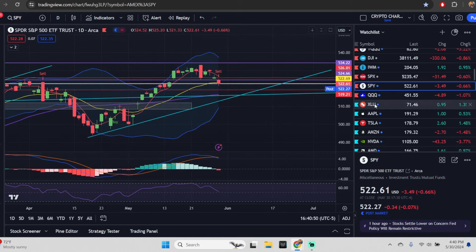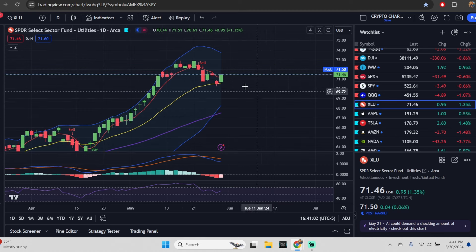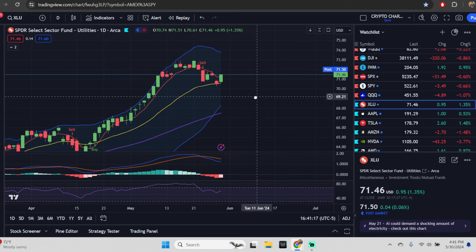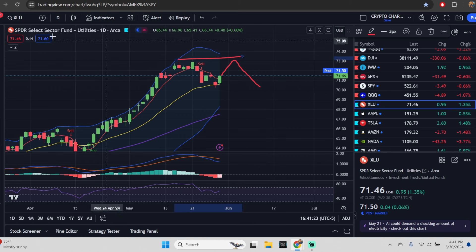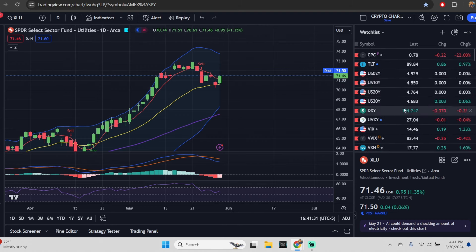Before we get into the SPY, we need to talk about the one thing we're calling right: we were calling there would be some downward price action because a crash signal was flashing red. That would be XLU — the utilities. We've told you multiple times why this is a crash signal. We noticed live that it was tearing down while the market was trying to hold up. The actual crash signal is when XLU makes a divergence and the SPY makes that divergence at the same time.